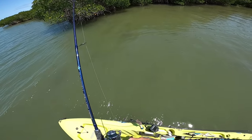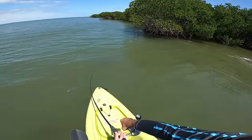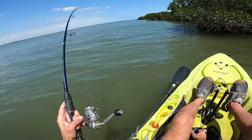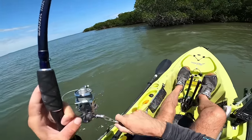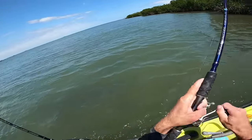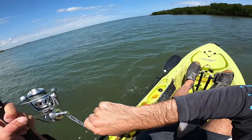We got a fish on it already. Did you see that? Big snook! Oh my gosh, that was absolutely insane. I put the rod tip in the water just at the right time, and the line went zipping right under those mangrove limbs, so we didn't get caught on it.